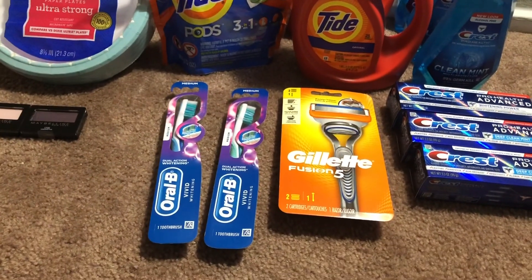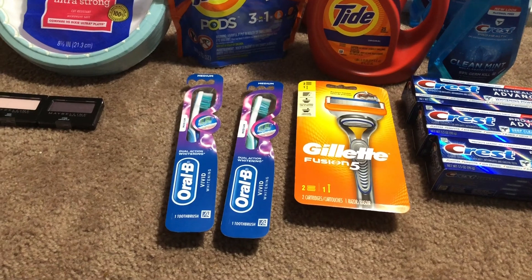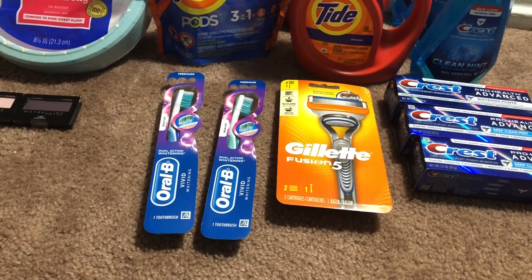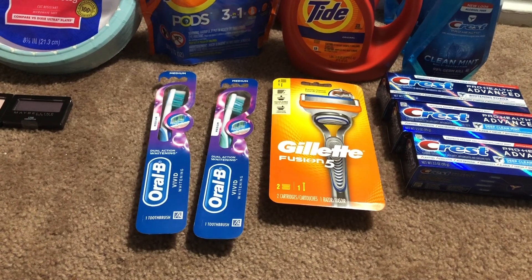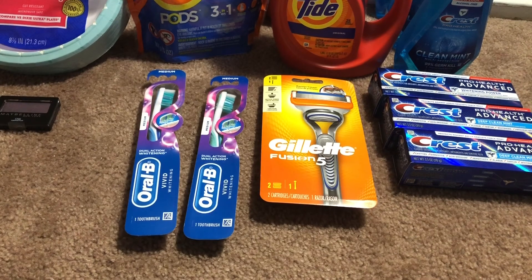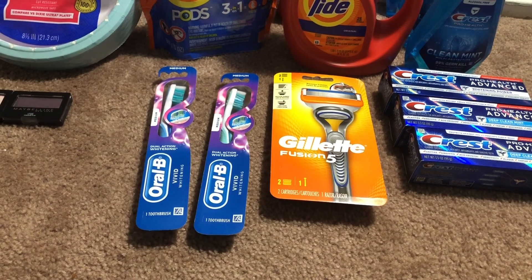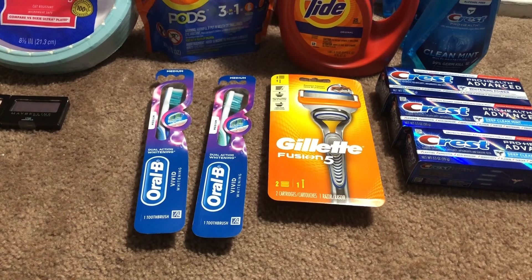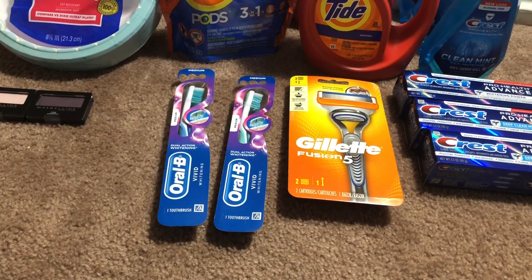For transaction three I have the Oral-B and Gillette. This is the Crest/Oral-B deal that includes a register reward. I picked up two Oral-B Vivid Whitening toothbrushes at $2.99 each and the Gillette Fusion 5 razor on sale for $5.99. The Oral-B deal is buy two, get a $2 register reward, and the Gillette is buy one, get a $3 register reward. The total for both was $15.97.